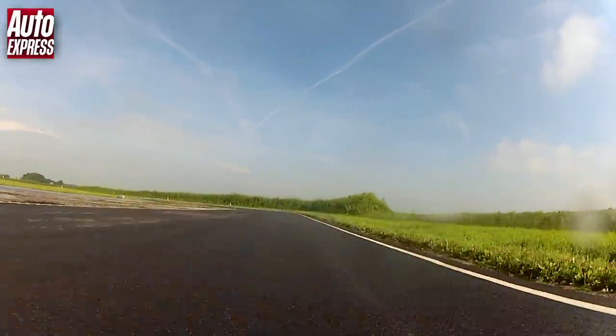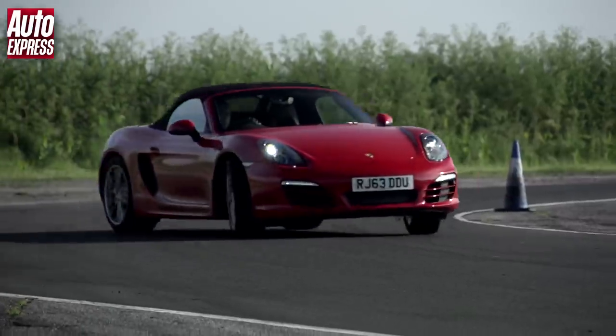But what about round a circuit? First, Auto Express resident racing driver Owen Mildenhall is going to set the time to beat in the Boxster.